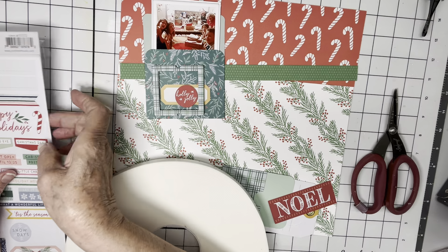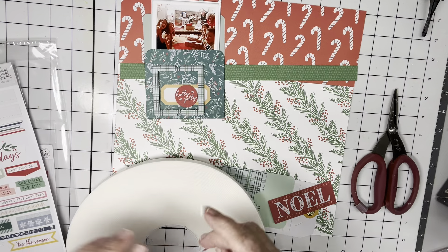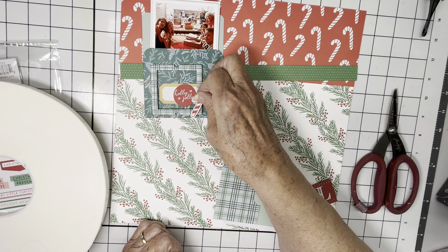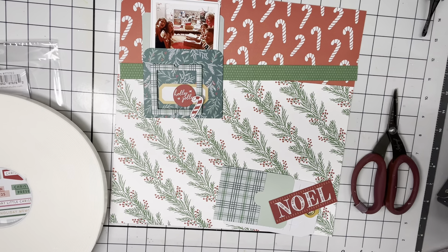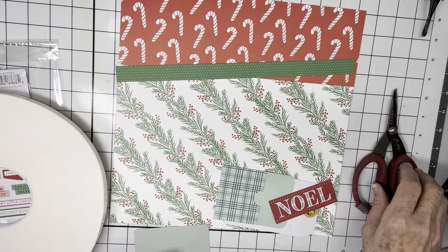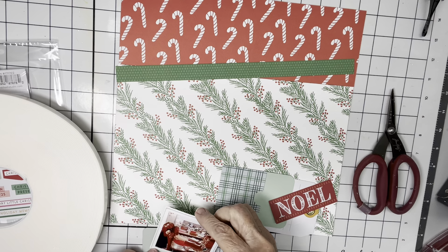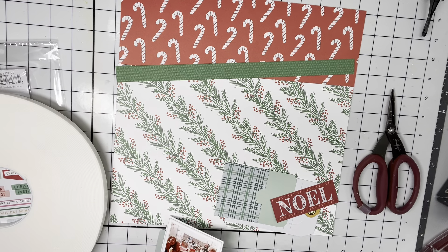And then I've got this to put on. I actually have a thin piece of foam that can go there. Okay, now, having kind of decided on this, I'm going to put some foam behind the photo. So now I'm going to add some tape and make it even across there.